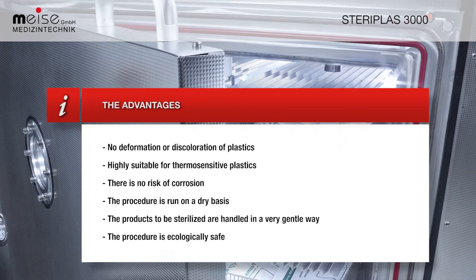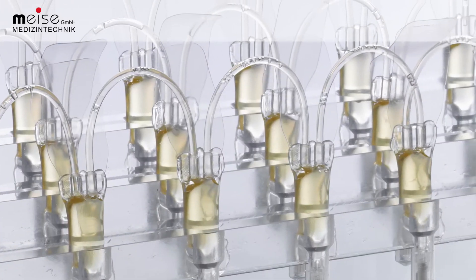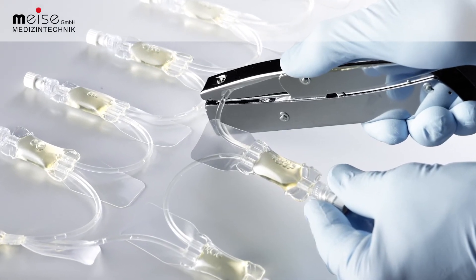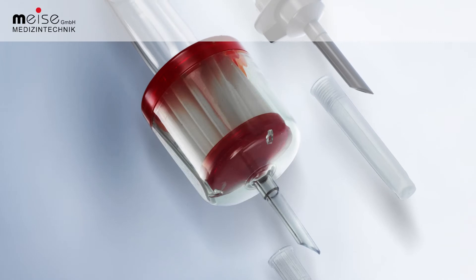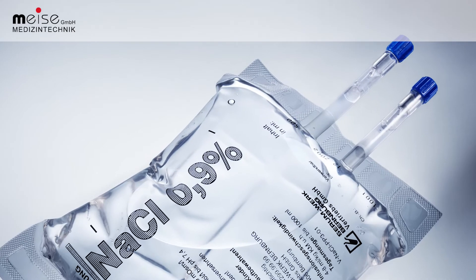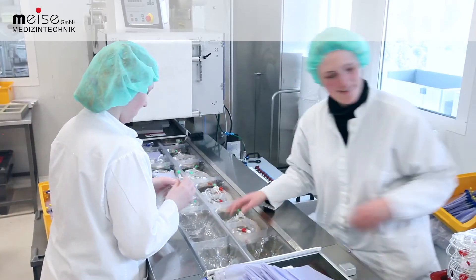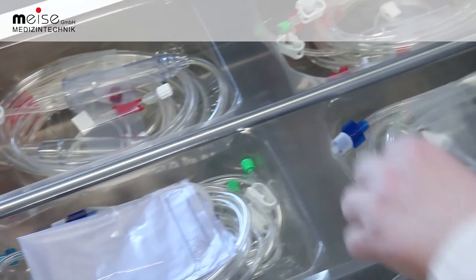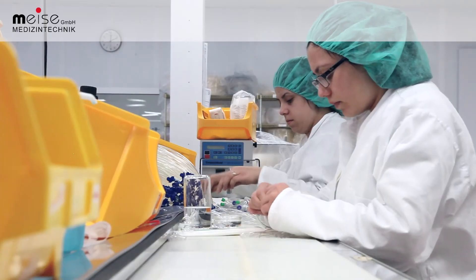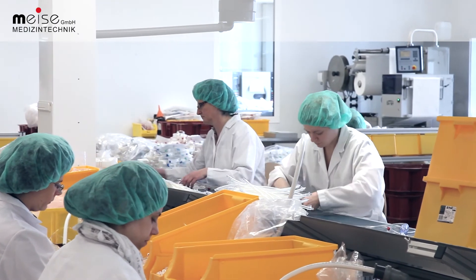Besides our three main areas of competence, we keep developing new products, mostly in close cooperation with medical doctors and clinics. Products that are already available on the market are optimized technically by Meise, or our products offer our clients economic advantages. Our system developments keep setting new standards in the field of medical technology. Our extensive involvement in various fields and our development expertise in the sector of medical technology products are highly appreciated by clinics all over Europe.